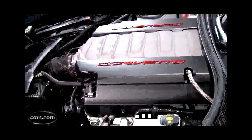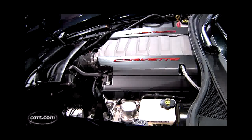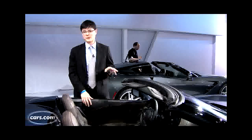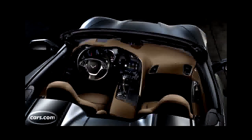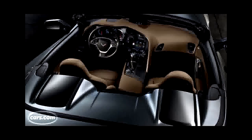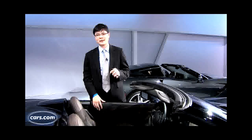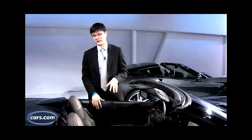Apart from packaging for the top and repositioned seatbelts, Chevy says nothing else has really changed about the Corvette to make it into a convertible. The same 6.2-liter V8 makes 450 horsepower and 450 pound-feet of torque. GM says there were no structural reinforcements made for the convertible, which should preserve nearly the same power-to-weight ratio.